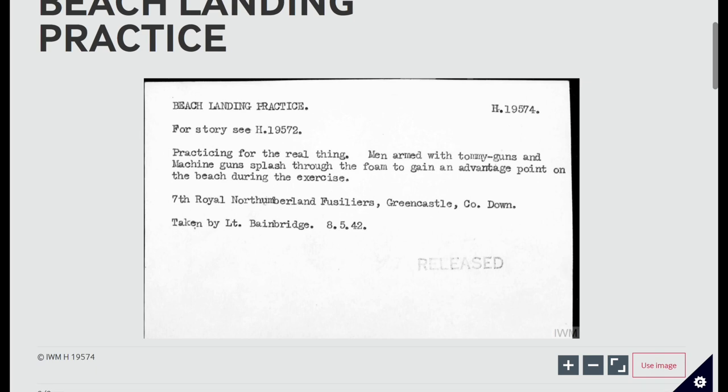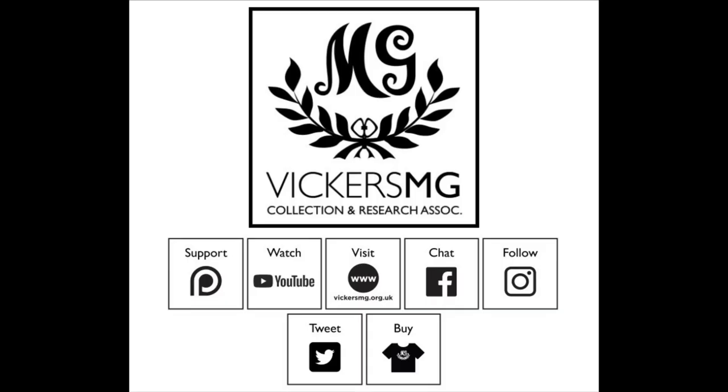But these are definitely Vickers — we can see them in the photos. And of course it's the 7th Battalion of the Royal Northumberland Fusiliers training at Greencastle in County Down. The 7th Battalion were a machine gun battalion. I believe they were part of the 59th Infantry Division, though we can quickly check whether that is the case.